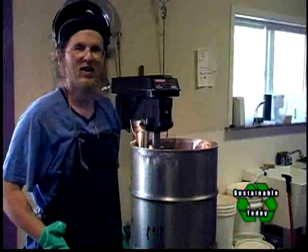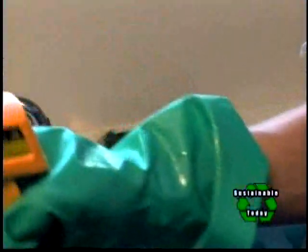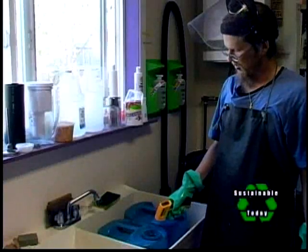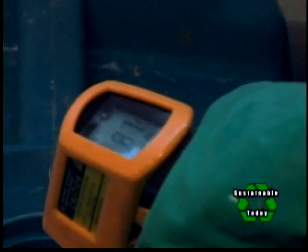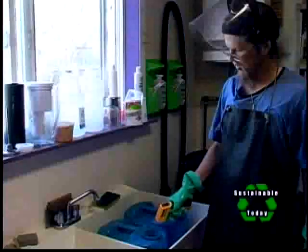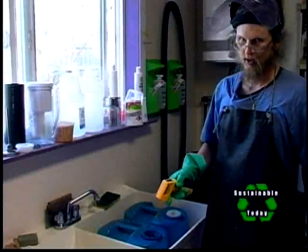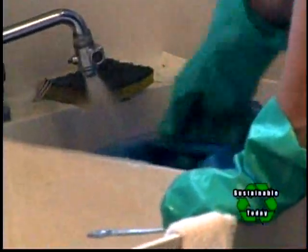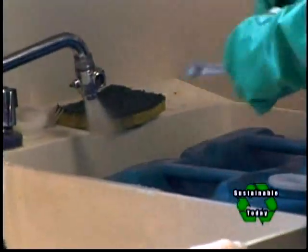Now we're going to check our temperatures. With our particular formula, the lye and the vegetable oil need to be within three degrees of each other. Our lye is now at 87.5 degrees, and our vegetable oil is at 93.5 degrees, so we need to heat up our lye just a little bit more before we mix the two together.